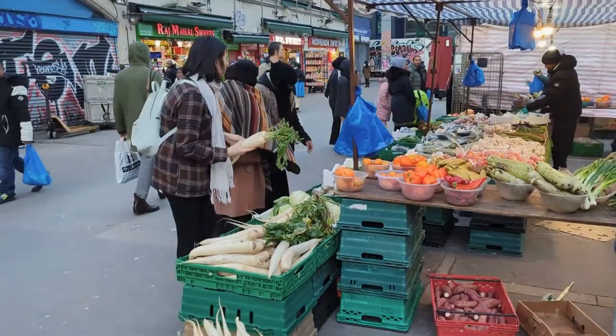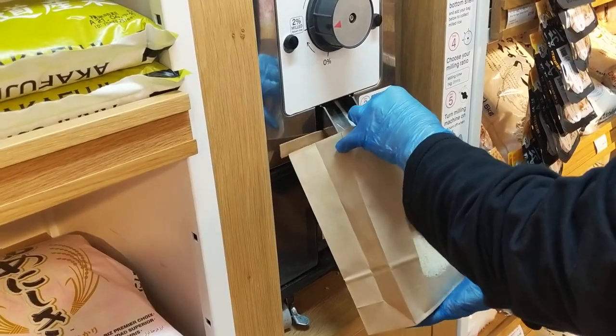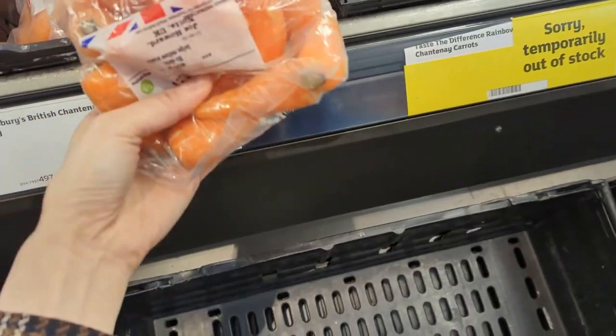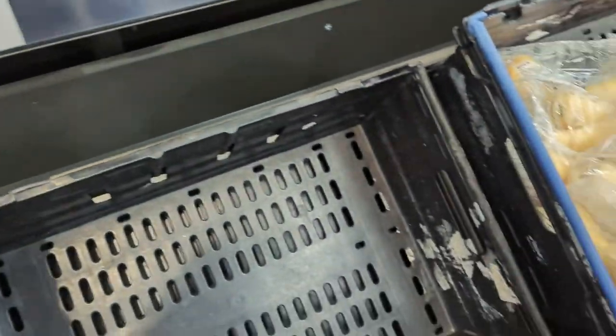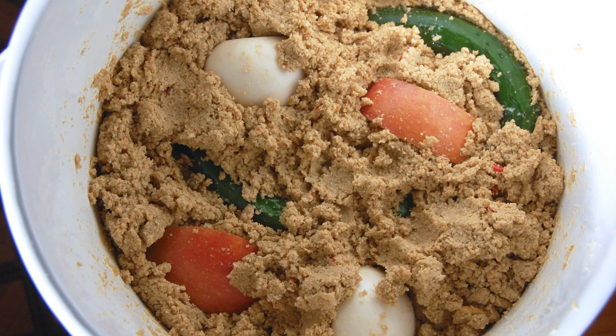It's been a rough few weeks, so let's go on a field trip. The recipe we're going to shop for is something called Nuka Zuke, and it's particularly interesting because it is a fermented pickled vegetable, but what you use to ferment it is rice bran.